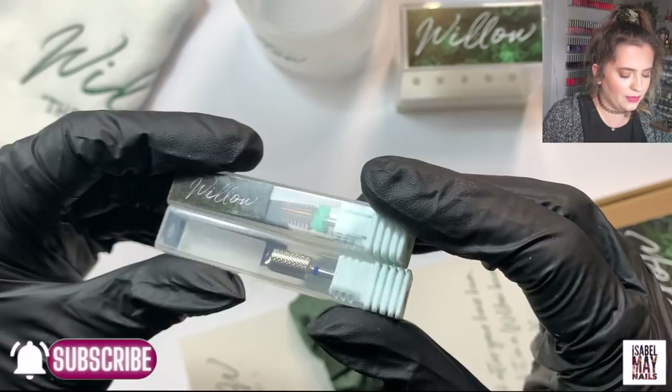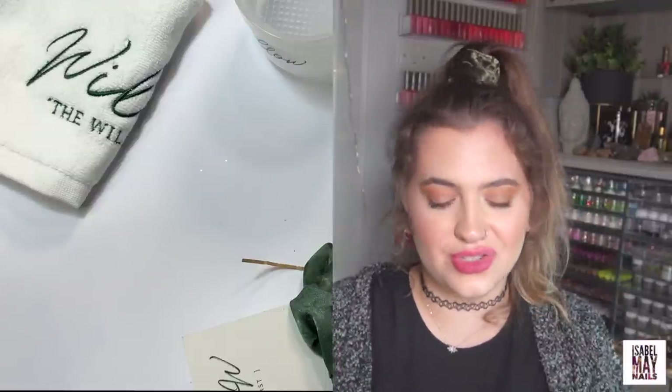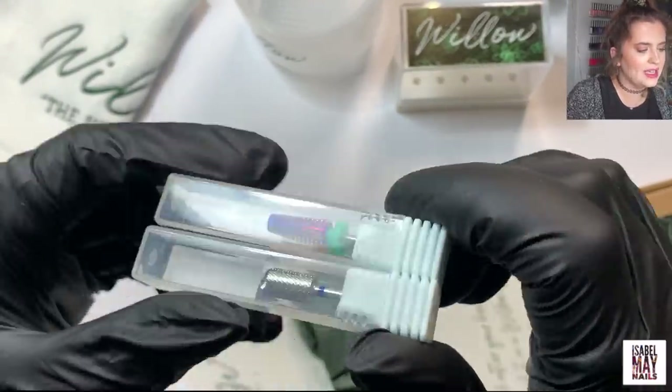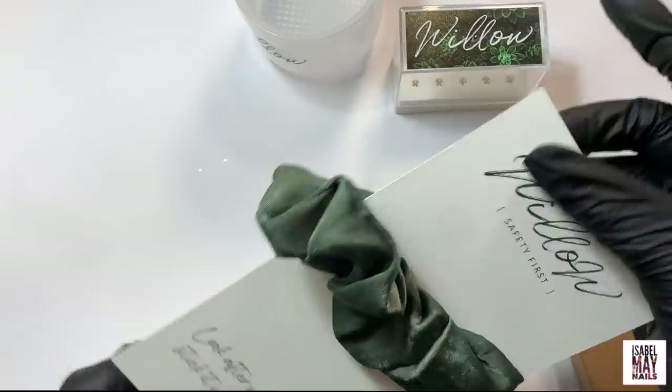I also got a couple of new e-file bits. E-file bits should be replaced every three months — correct me if I'm wrong — depending on how often you use them. So I just needed to replace a couple of mine and got the five-in-one coarse and then Penny — they're two of my favorites.